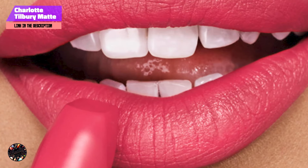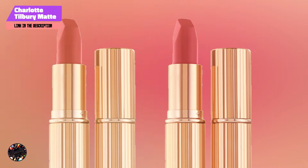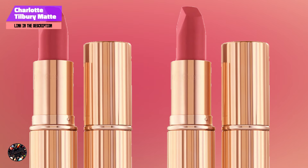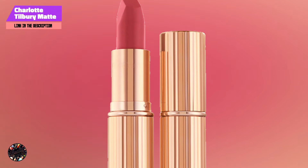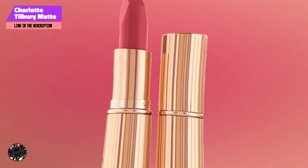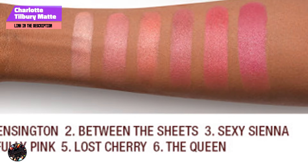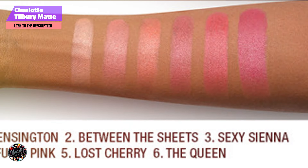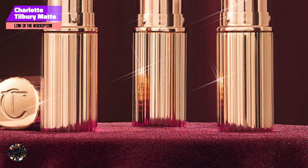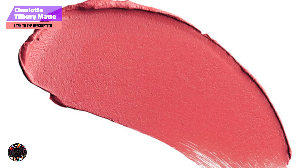Whether you're going for a natural daytime look or a bold evening lip, Charlotte Tilbury Matte Revolution Lipstick is a versatile option that's easy to work with. It offers decent staying power, though it may require a touch-up after several hours. The hydrating formula ensures that your lips stay comfortable throughout the day, without the drying effects that some matte lipsticks can have. While it's not completely transfer-proof, the lipstick holds up well through eating and drinking, and its creamy texture makes it easy to reapply. Overall, it's a reliable option for those who want a comfortable, long-wearing matte lipstick.